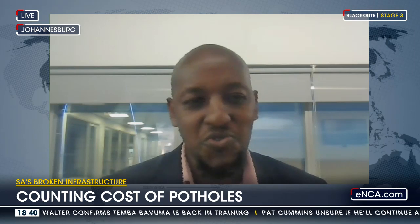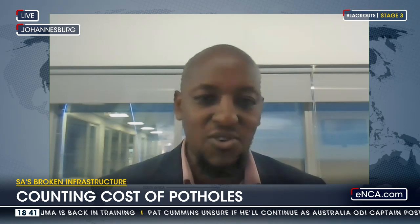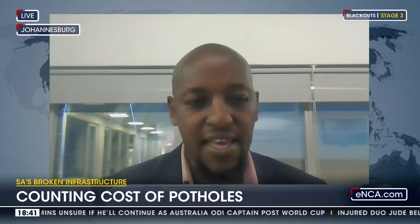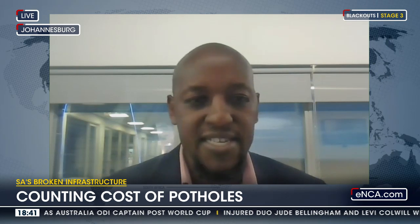Part of the lull was, of course, due to less driving as a result of COVID. But we are seeing the numbers creep back up again going forward, which is a worrying trend for us.